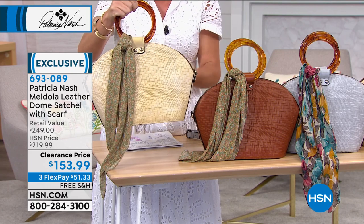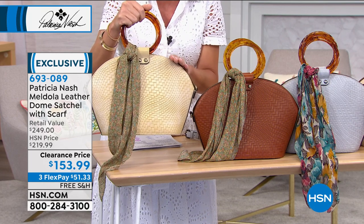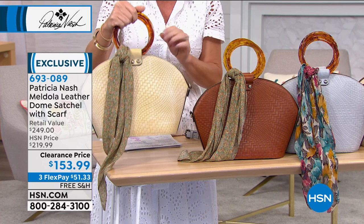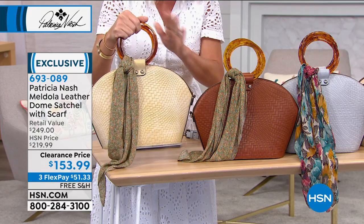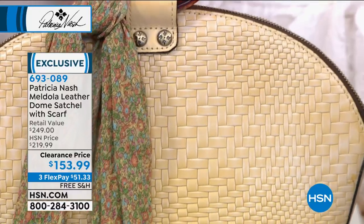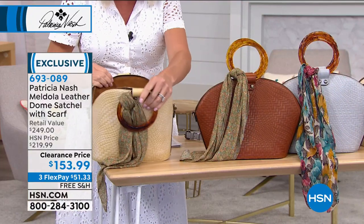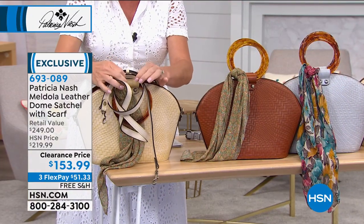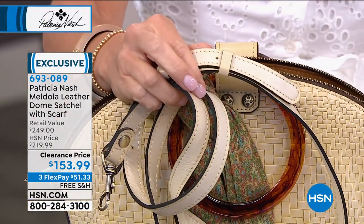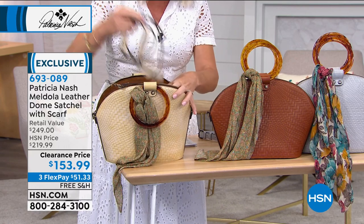You can take the scarf off if you want to. There are 115 left in the rattan, so if you want to pick this color up — 115 left. This bag is $249, so we took almost $100 off. It's genuine leather and comes with a crossbody strap that goes from 24 to 26 inches. You have the double zippers, and it opens up so wide. Notice the bag straps match — the rattan comes with the rattan, the tan comes with the tan.